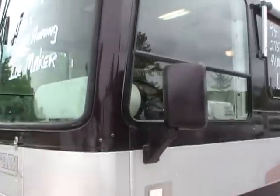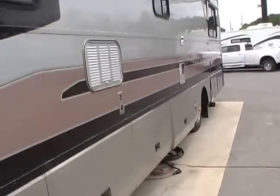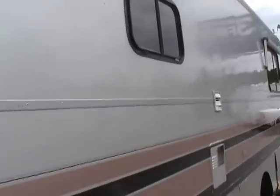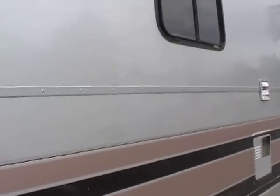We're going to start on the outside. Notice the full-body paint. I'm going to show you something Monaco does that's different from other brands. Notice the siding on this RV — this is not fiberglass even though it's got the smooth, slick look of fiberglass. This is actually smooth metal siding, and this costs a lot more money when they build these motorhomes.